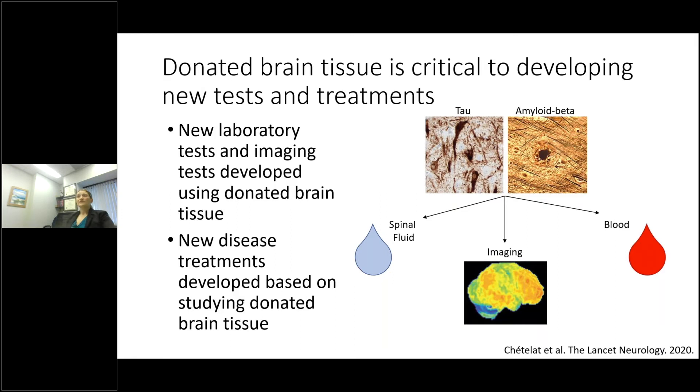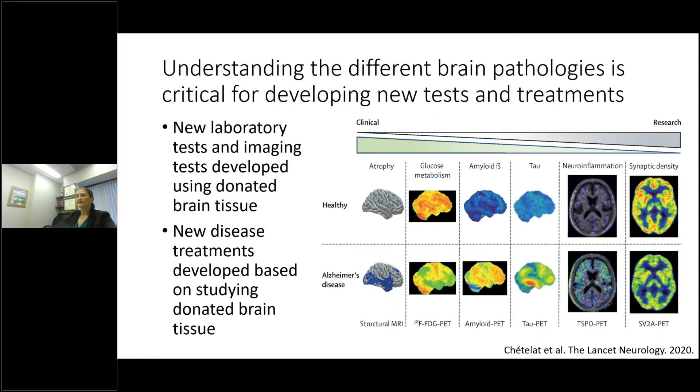Donated brain tissue is critical to developing new testing and treatments. For tau and amyloid beta, we have the most advanced biomarkers in development — some have made it into clinical use, others are still on the research side. Scientists have developed tests for amyloid and tau in spinal fluid, imaging tests, and blood tests for these proteins. For example, structural MRI and amyloid PET were developed in conjunction with donated brain tissue and are approved for clinical use, whereas others such as synaptic density imaging are much more on the research side at this point.